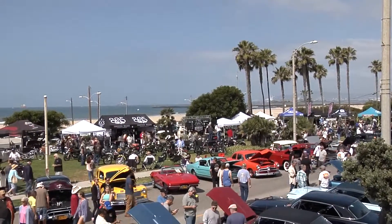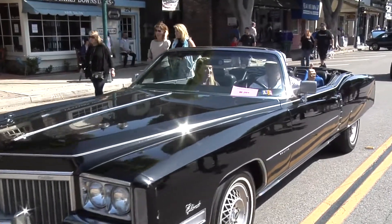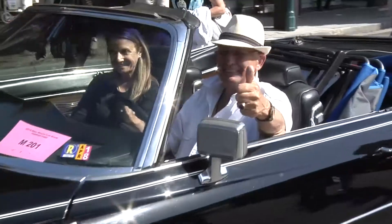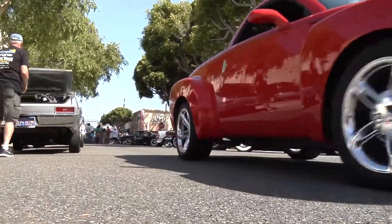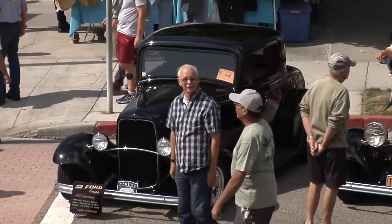Welcome back to another great episode of Low Car Car Show. We return to Seal Beach, California for more beautiful sunshine, weather, and automobiles from the Seal Beach Classic Car Show. We're going to jump right in and show you what the Southern California Classic Car Scene is all about.